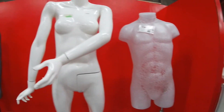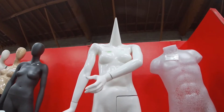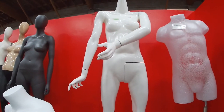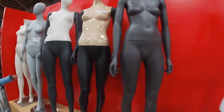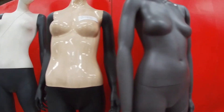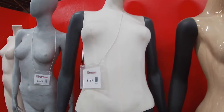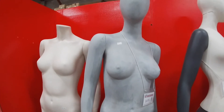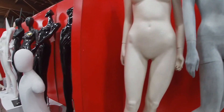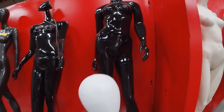Look, a conehead! Wow. That is neat, how they have the different finishes. There are different forms — there's children, and these are the bendable ones over here. There's some neat stuff.